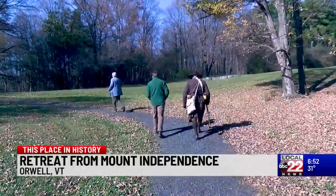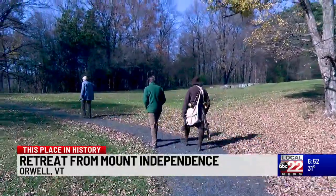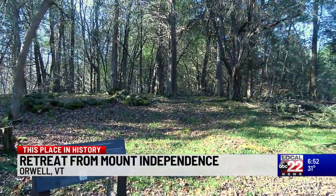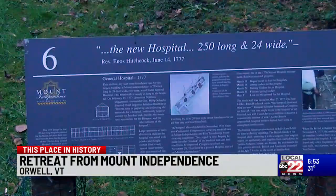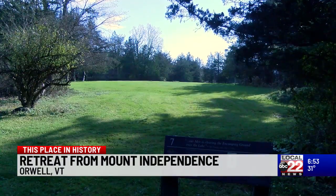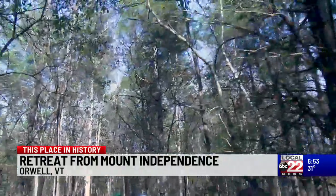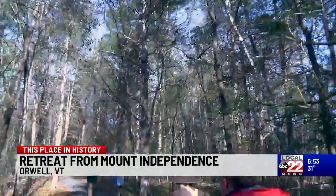How can people visit this site today? In the fall, winter, and spring when we're closed down, the trails are still open and the interpretive signs are here, so you can walk the trails and soak in the history, especially when the leaves are off the trees. We always leave brochures on the front door with a trail map and numbers to help you find your way. During the spring and summer, the museum is open and there are reenactments and all sorts of activities going on. Retreating from the Gibraltar of New England, at this place in history.